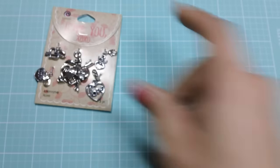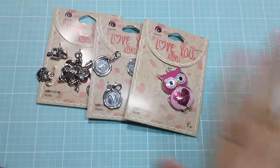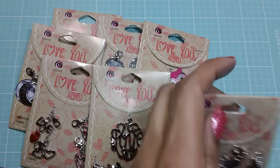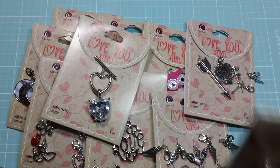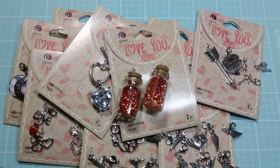So that was it — that's all I got from Walmart. I just wanted to come on and share with you guys so you can go check out your local Walmart. I hope you guys can find these deals — it was an amazing deal. Thank you so much for watching and I will see you in the next video. Bye!